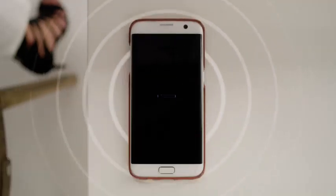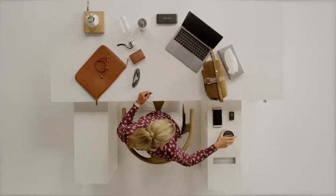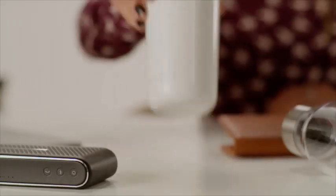We wanted the cup holders to be used as cup holders and not for storage for rubbish and cards and cables. So we designed space for these items as well.